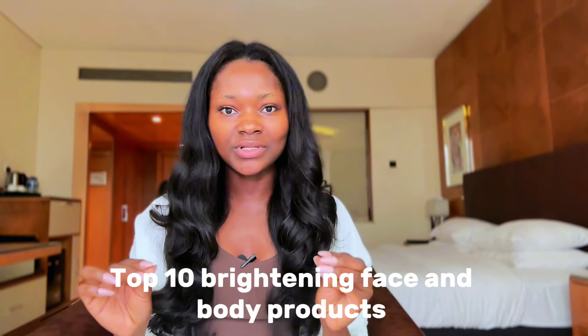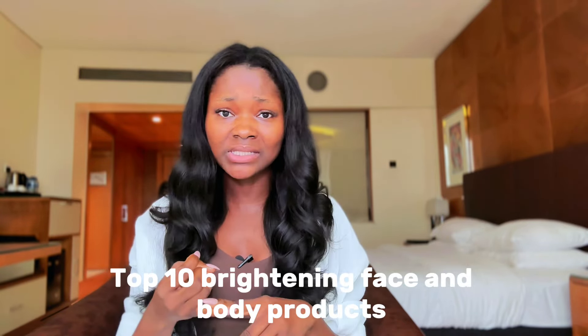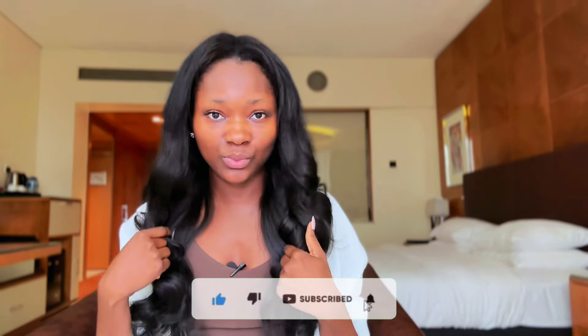If you're struggling with dark spots, hyperpigmentation, uneven skin tone, or discoloration on not just your face but your body as well, I've got you covered. I'm going to be revealing my top 10 brightening products that have helped me with hyperpigmentation, uneven skin tone, dark spots, and discoloration on both my face and body.